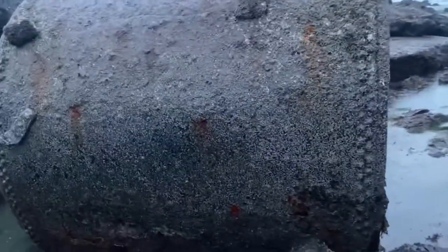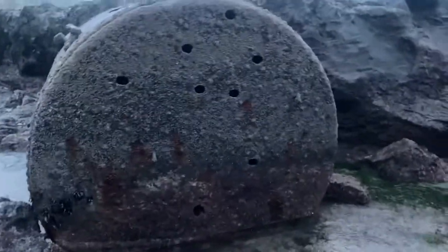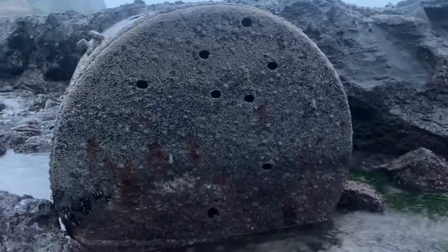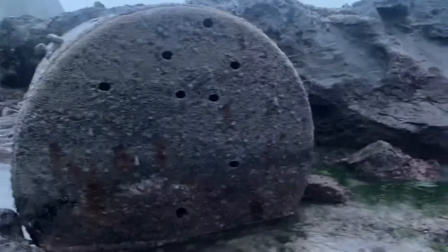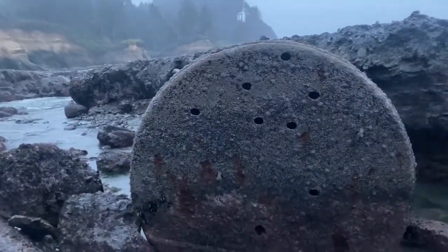This is the boiler right here — it's as close as I've been to it actually. This boiler was from a shipwreck. It said May 18, 1910. I guess it was a ship going to Portland. Boiler Bay is just north of Depot Bay — that's where we're at right now.